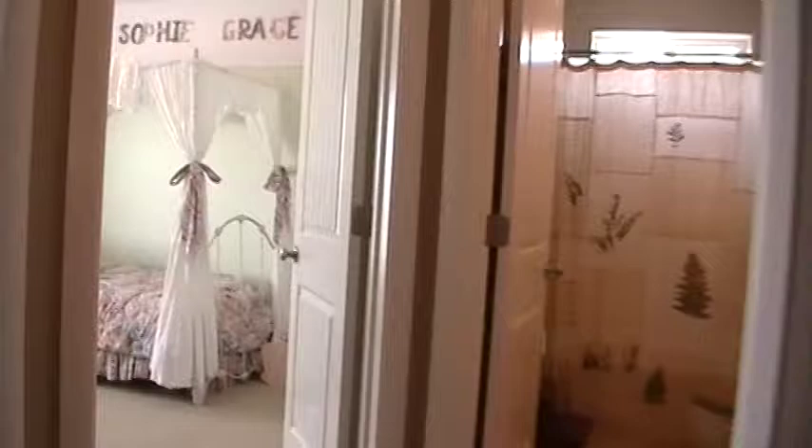Next we'll go to the bedrooms. We have a linen closet. Large bedroom with a big picture window and a standard closet. Another bedroom — again it's a large bedroom with a large window and another standard closet. Bathroom.